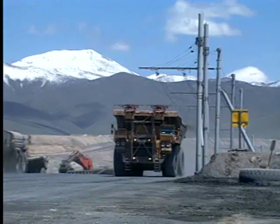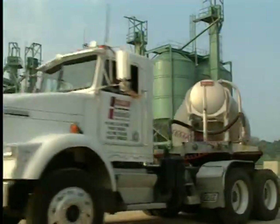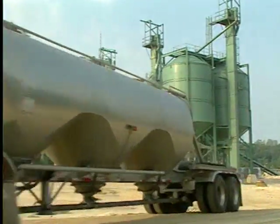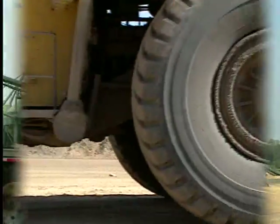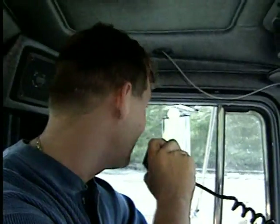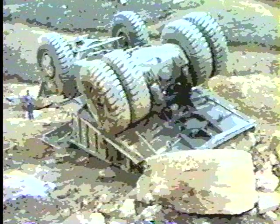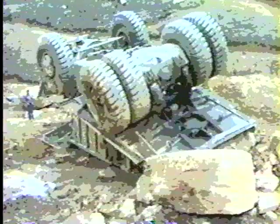Las operaciones mineras en los Estados Unidos implican el uso extensivo de camiones de carretera y campo traviesa. El transporte seguro de camiones debe ser la preocupación más importante de la industria, particularmente de los choferes, porque el número de accidentes en este sector está aumentando. De hecho, desde 1995, aproximadamente 45 personas han muerto en accidentes relacionados con el transporte de superficie.